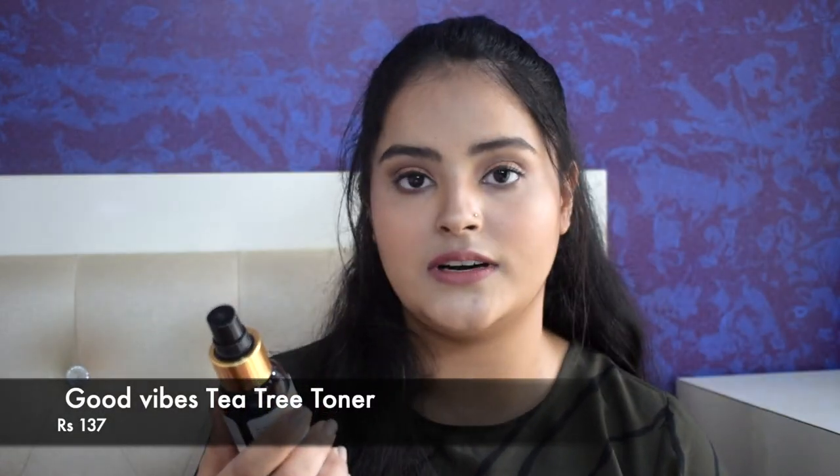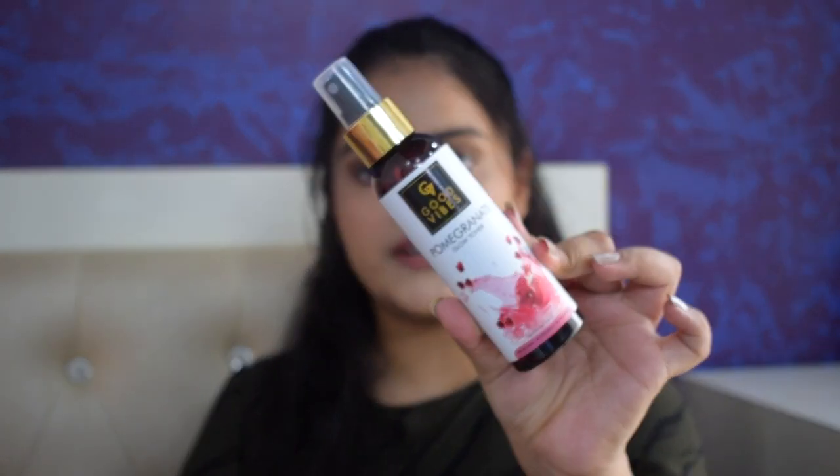The first thing I ordered is the Good Vibes Tea Tree Skin Cleansing Toner. I have been loving Good Vibes as a brand lately — it is so affordable and yet some of their products work magically. This cost me Rs 137 for 120 ml. It claims to be alcohol free, cruelty free, paraben free and sulfate free, and is ideal for all skin types. I also got the Good Vibes Pomegranate Glow Toner, again Rs 137 for 120 ml. I have been using this particular toner for over three months now and I just loved it, so I wanted to try it in another variant and picked up the tea tree one.